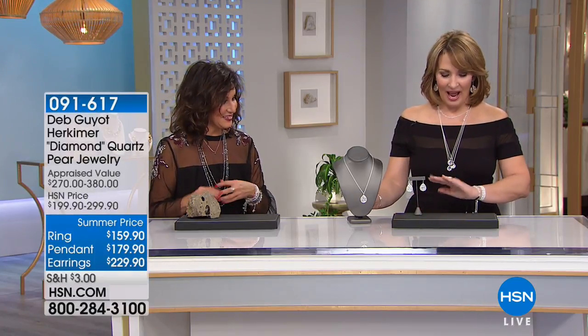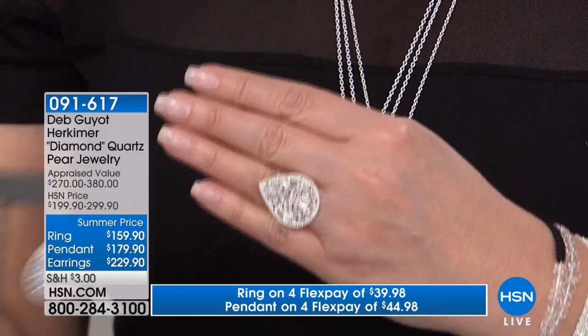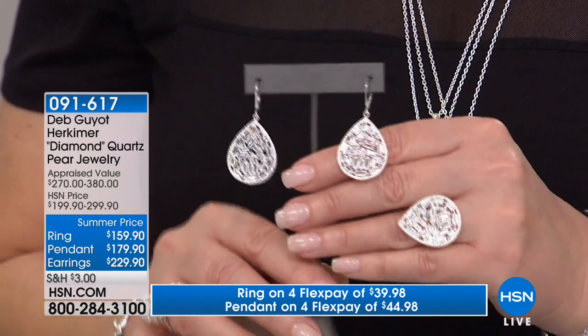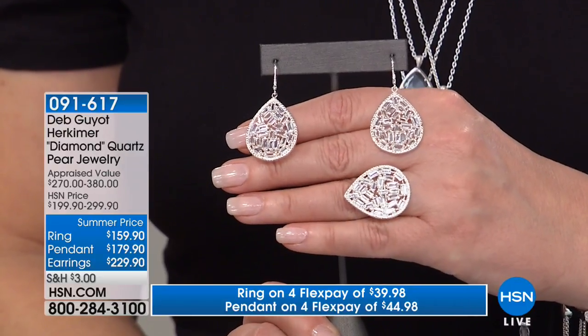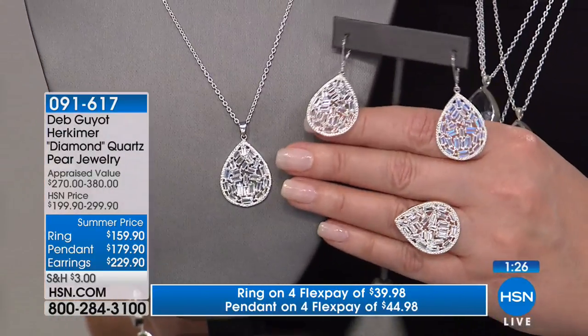Coming up now — this is Herkimer baguettes. This is not something you see every day. This is an entire beautiful, almost mosaic of baguettes at $159.90. I'm wearing the matching earrings, and they really capture the sparkle. Baguettes are some of my favorite stones — the smooth surface really lets the light reflect. They look very chic and boutique.